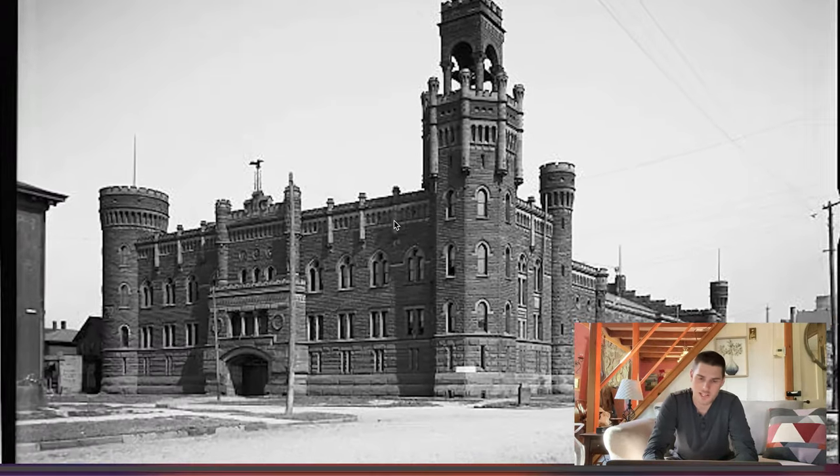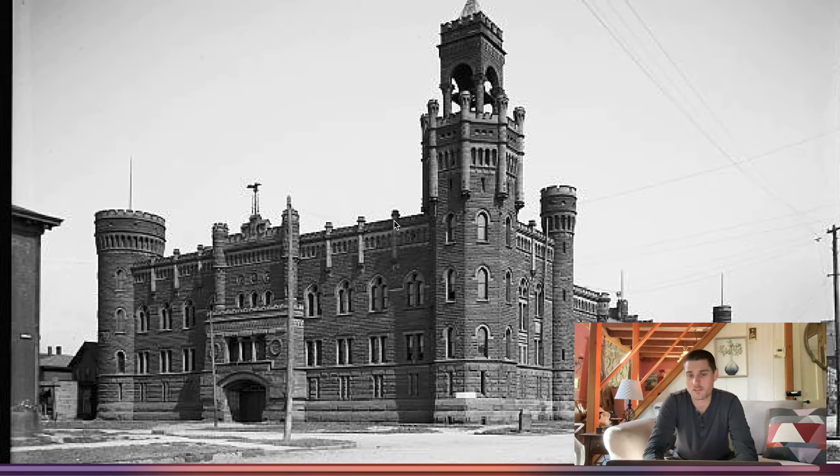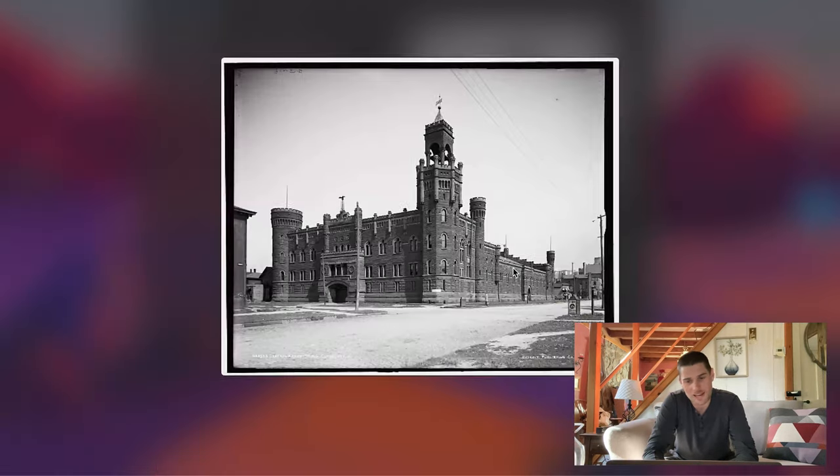This one's in Cleveland. These aren't in any particular order, but they're definitely just worth showing. Another castle up in Cleveland.